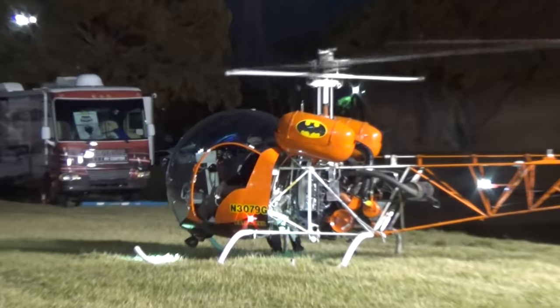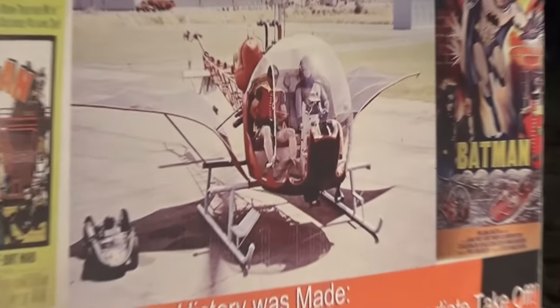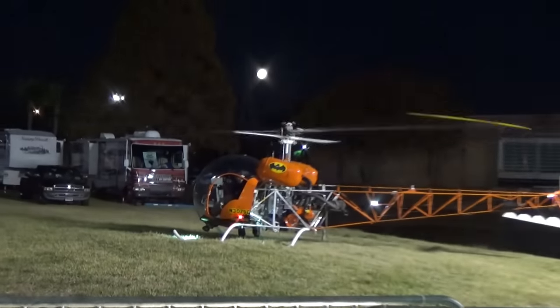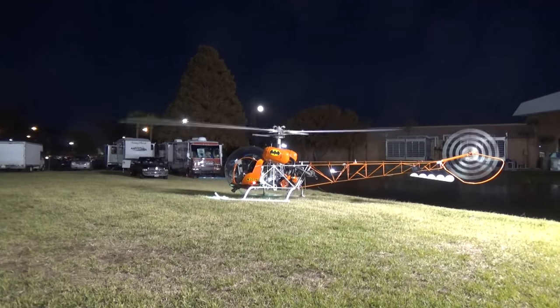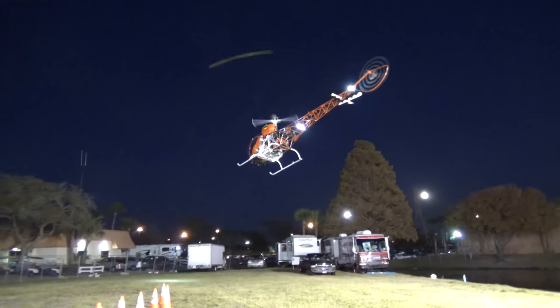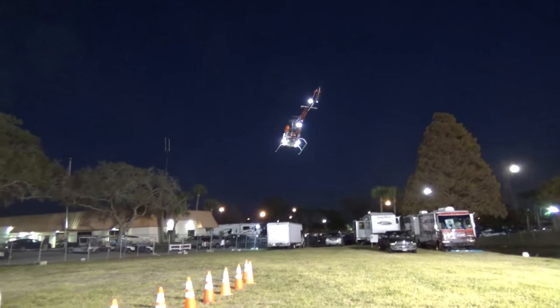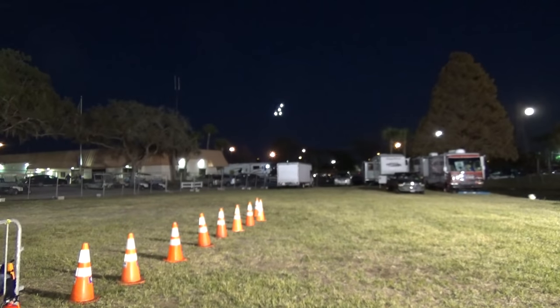This is really cool - you could go on the Batcopter, like the original Batcopter from Batman in 1966 with Adam West. That is so cool.